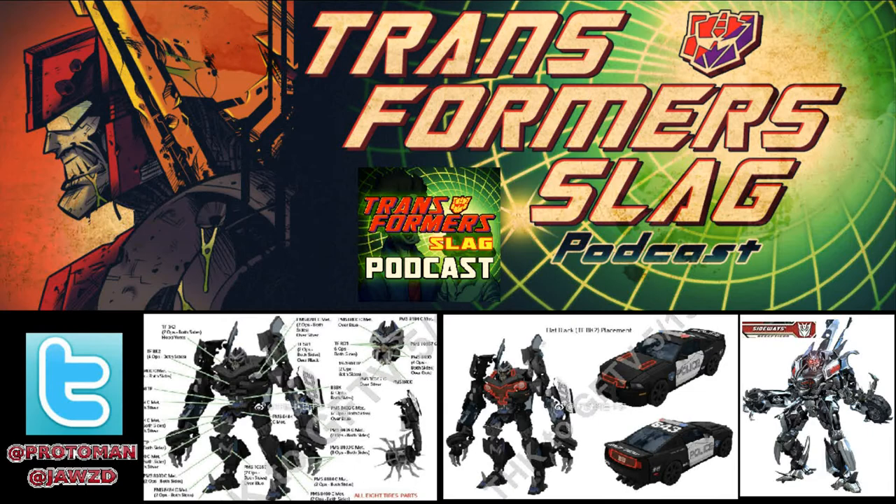The way his silhouette looks in robot mode really, really smacks of Sideways from Revenge of the Fallen — that toy. The Audi R8, just the way it looks and the way it stands, and the way the two little door slits go up and everything — I'm just getting that vibe super hard.